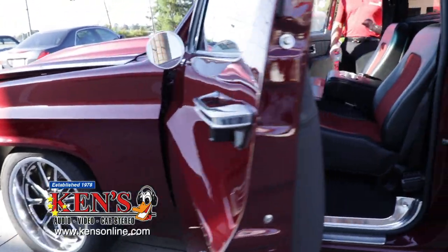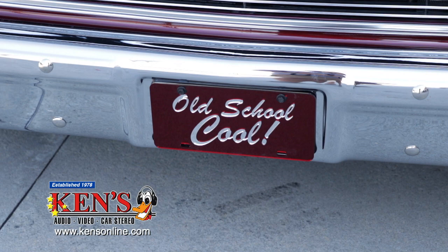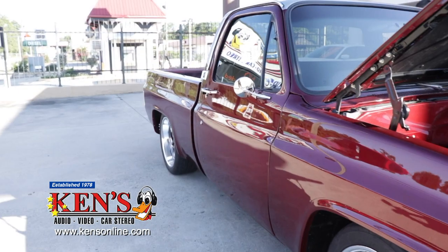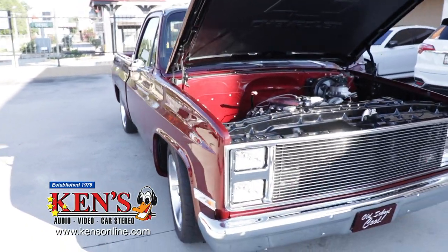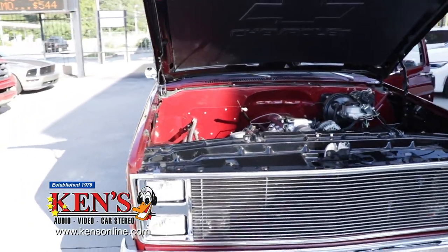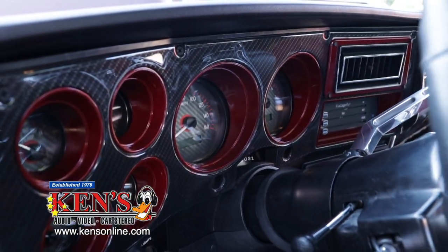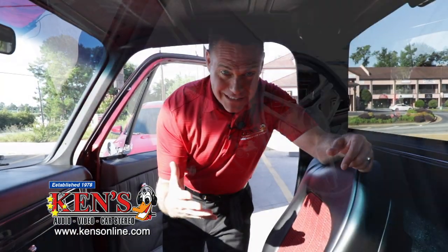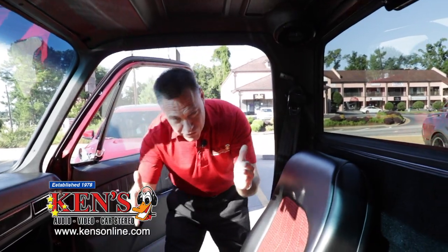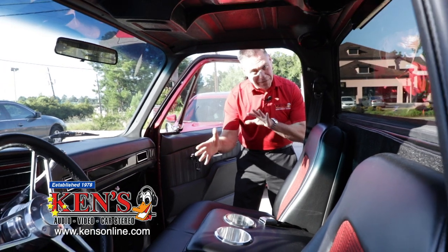This is a 1984 Chevrolet, almost like no 1984 Chevrolet you've seen. This is completely built — huge motor, huge power, huge everything. He called me and said he had to have sound. What you have to remember is this is a regular cab truck, meaning it ends right here, so you have to be a little bit creative.